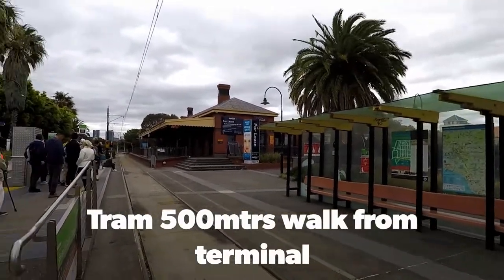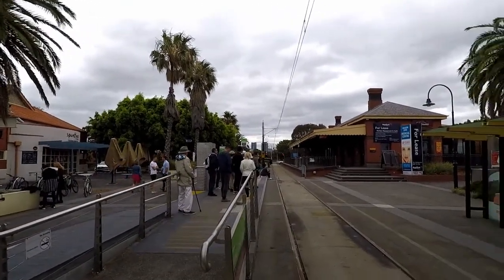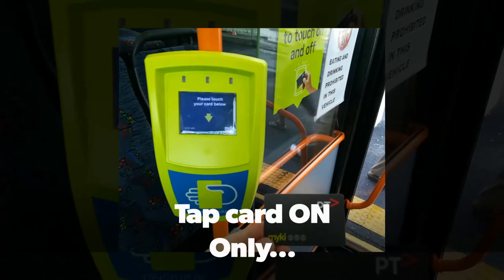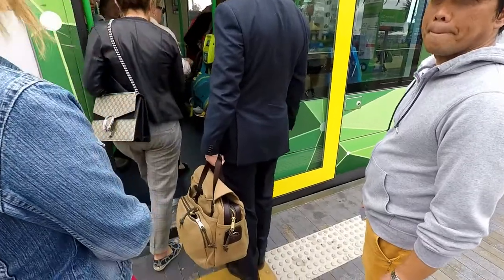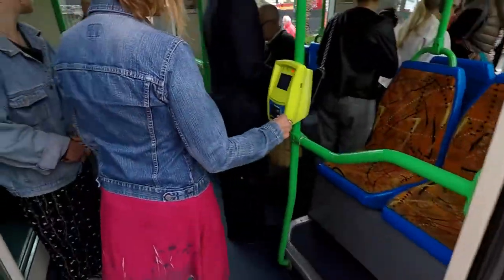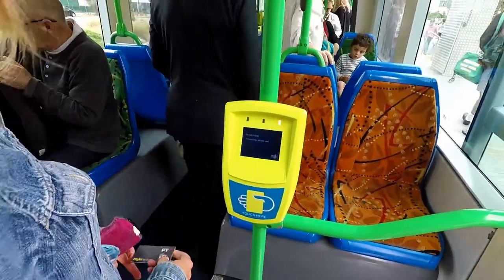It's a bit busy but this is the 109 tram, which is the tram you'll get that takes you to the city centre. As you can see there's a lot of us waiting for it, so you have to get up early. Straight on — easy system — just tap your card on.